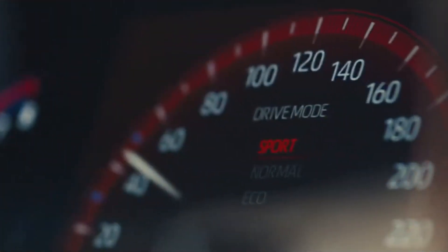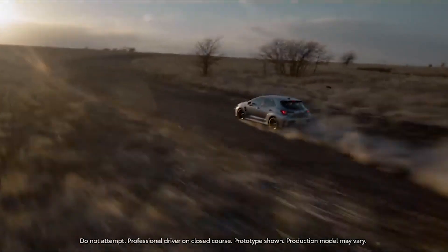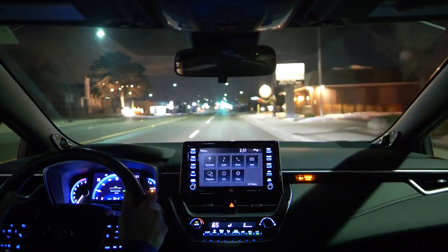And when you hit that curb because your eyes are closed, you'll be able to afford to fix the car, because, well, you're saving a ton of money. It's a win-win.